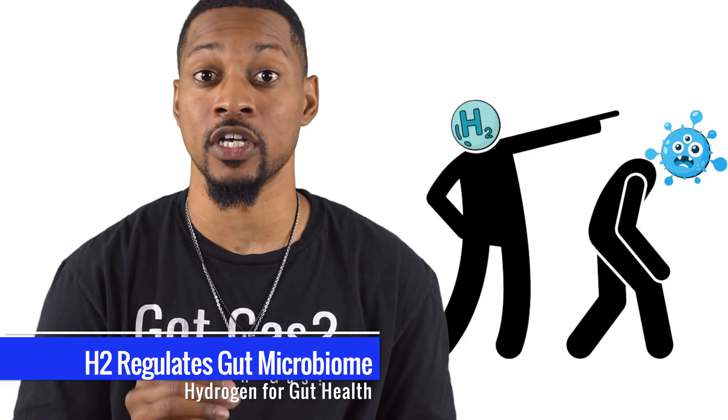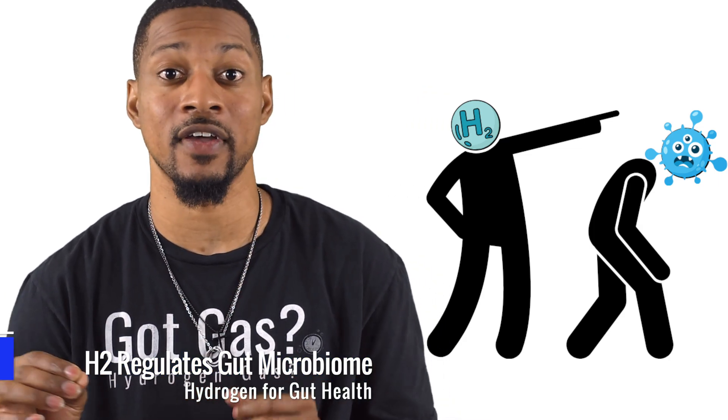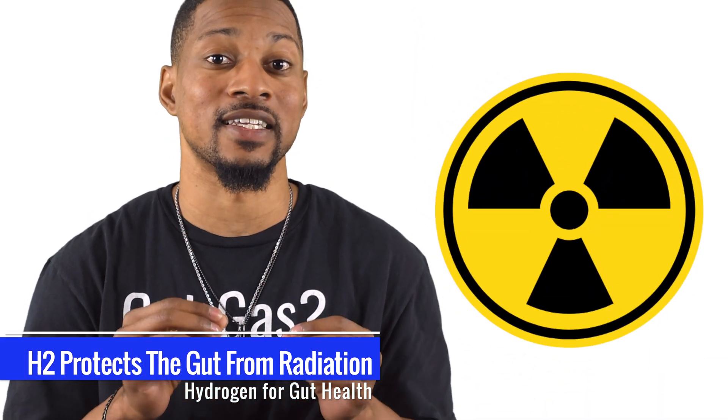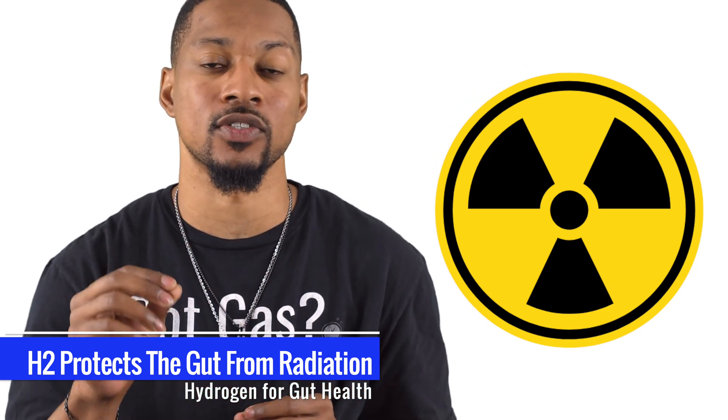How does it work? H2 adjusts metabolic pathways in the gut, ensuring good bacteria thrive and bad bacteria take a hike. Got concerns about radiation? H2 has got you covered there too. It protects the gut lining, reducing the risk of radiation-induced gastrointestinal toxicity.